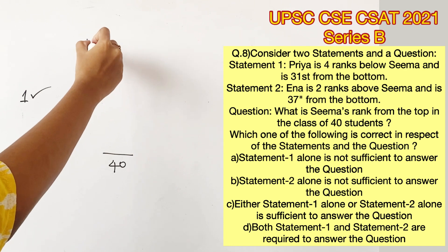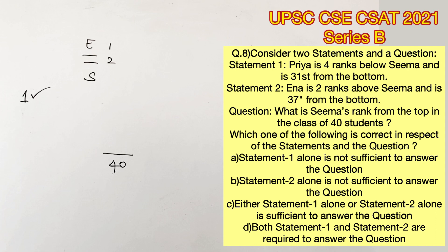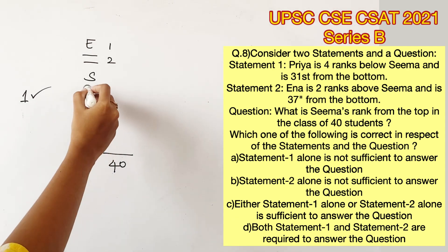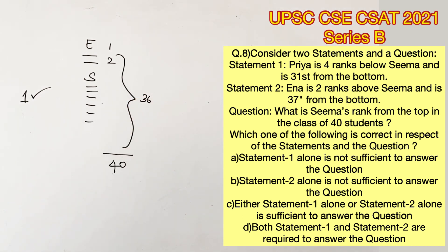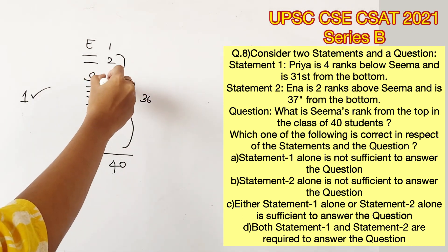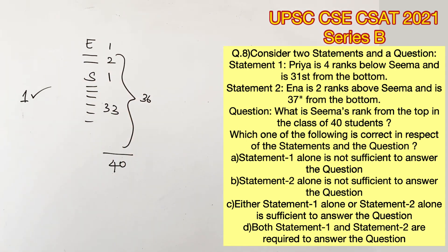Moving on to the second statement: Ena is 2 ranks above Sima and is 37th from the bottom, which means below Ena in total there are 36 people, which will also include Sima and the 2 people between them. So we can say that below Sima there are 33 people, because 36 minus 3 gives us 33.